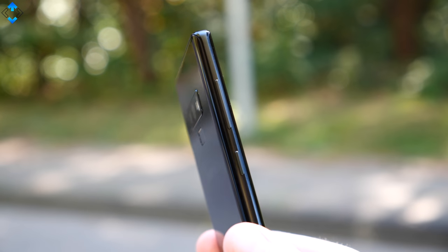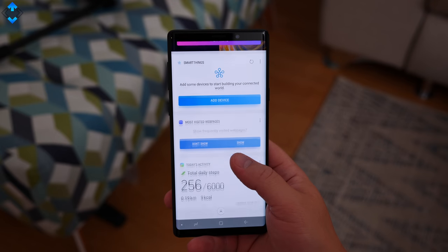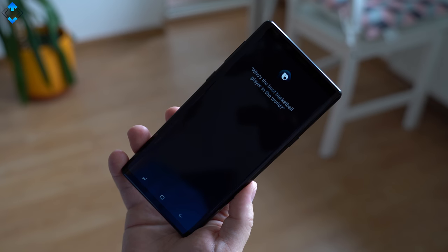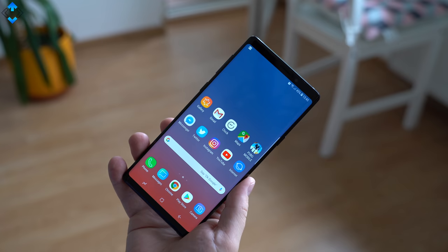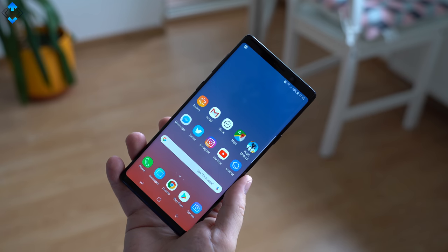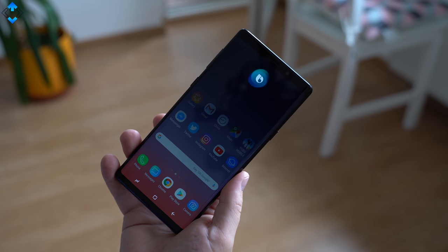Bixby still has a dedicated button and while it's improved, it's still not great. Tell me in the comments how often you use Bixby and if you like it. As you can see, it's quite slow to open.